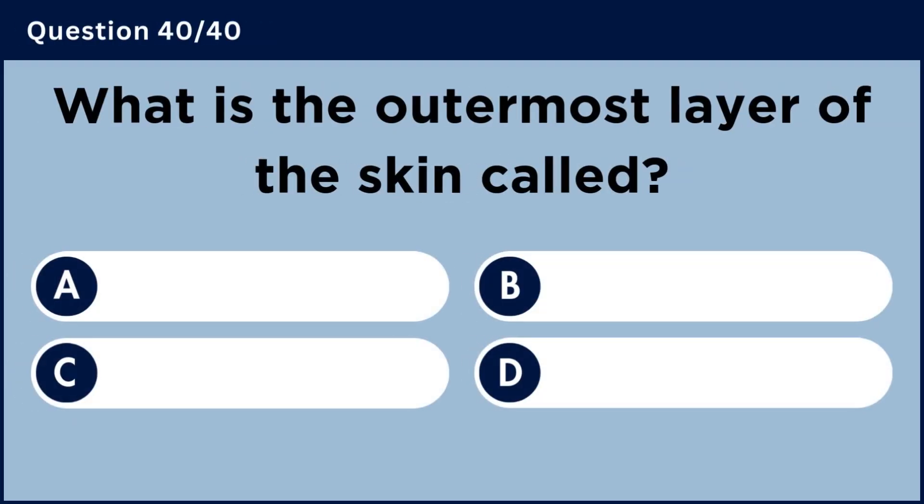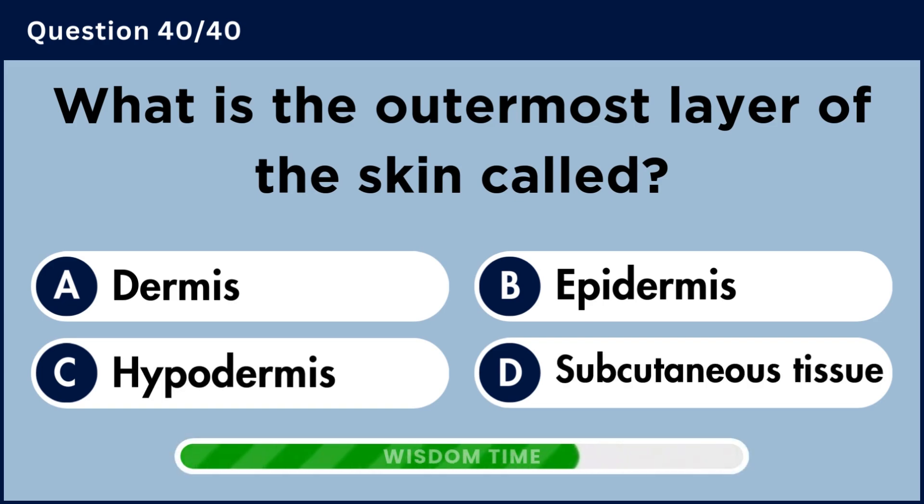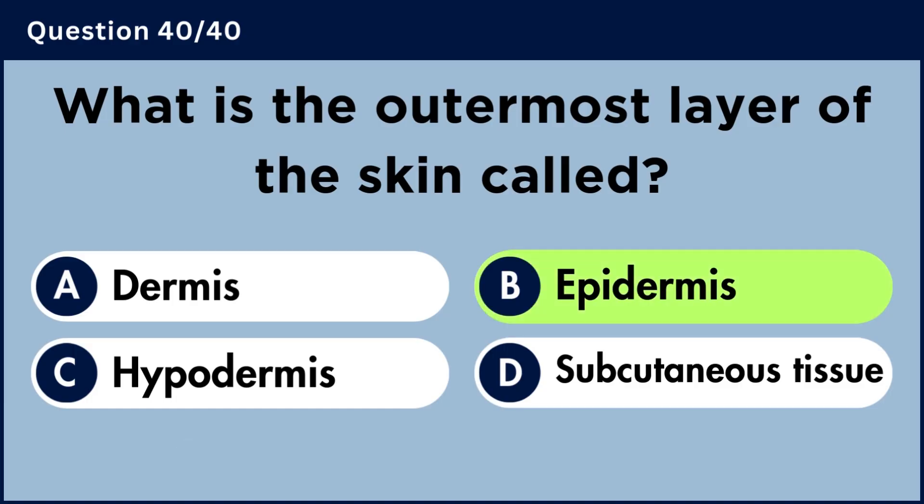What is the outermost layer of the skin called? Answer B: Epidermis.